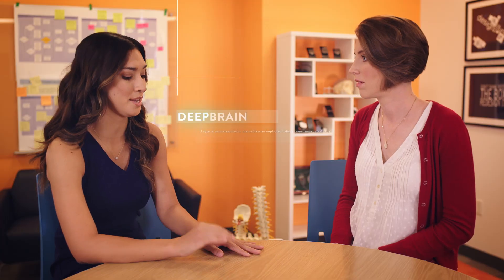So at a really high level, neuromodulation means altering nerve activity through the use of electricity. What our technology does is it uses deep brain stimulation to treat movement disorders. Deep brain stimulation — sounds like science fiction.